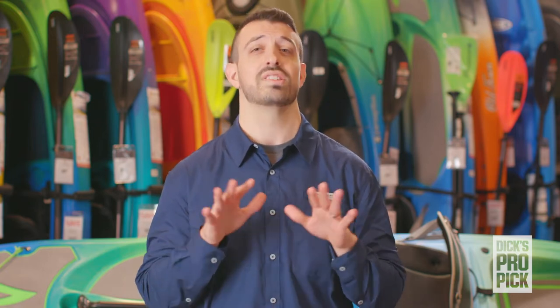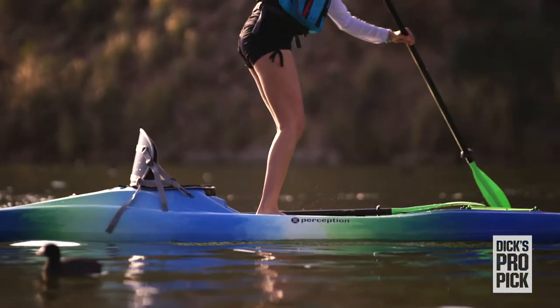Hey there guys, my name is Joey Lancianis, your Dick's Sporting Goods Pro, and if this sounds like you, then you are going to love my Pro Pick — the Perception Highlife, a hybrid boat guaranteed to get you that yes.